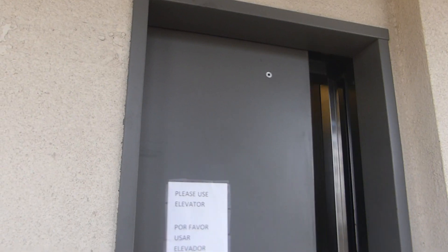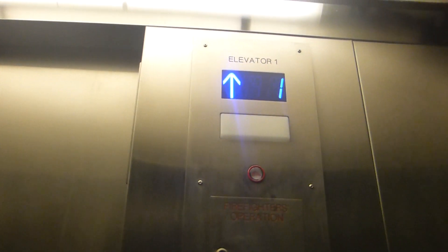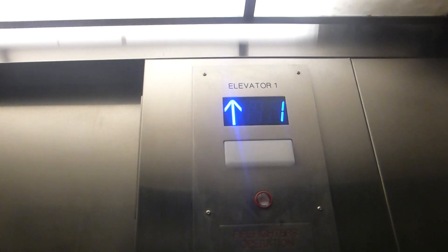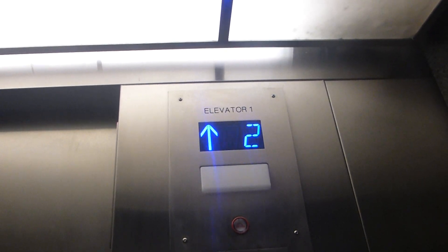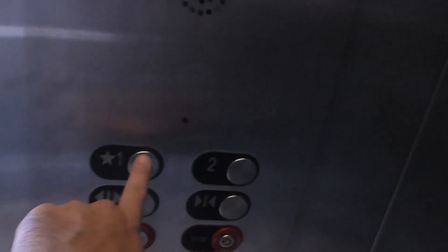Here it is. Second floor, going down. One. Otis.